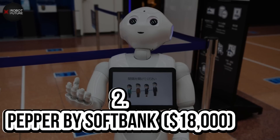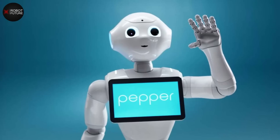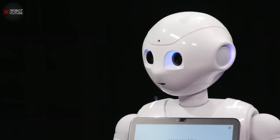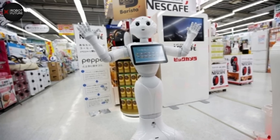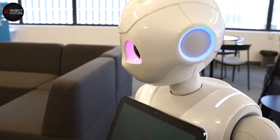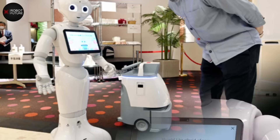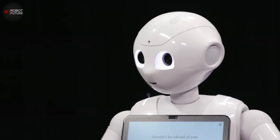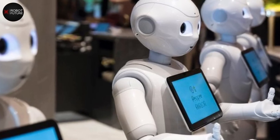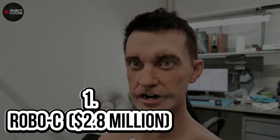Number 2: Pepper by SoftBank — $18,000. In the rapidly advancing field of robotics, SoftBank Robotics introduced a semi-humanoid robot named Pepper to the world in 2014. The robot was designed with the incredible ability to read emotions, making it stand out in the market. Initially showcased in SoftBank mobile phone stores in Japan, Pepper's popularity quickly grew. Its emotion-recognition system detects and analyzes facial expressions and voice tones. Standing at 120 centimeters tall, Pepper is designed specifically to interact with humans, featuring a chest touchscreen display and a curvy design that ensures danger-free use and high user acceptance.